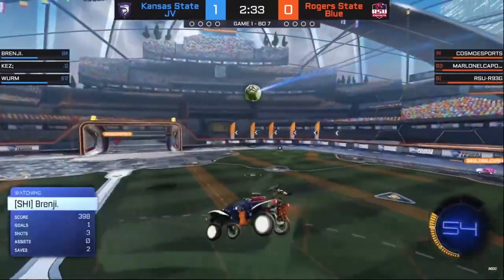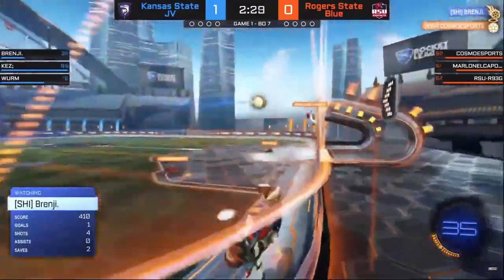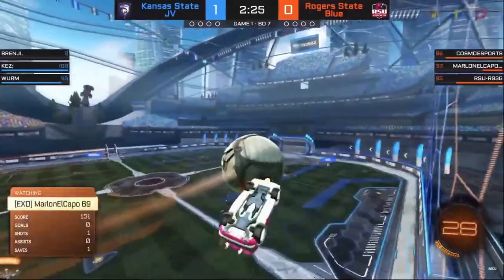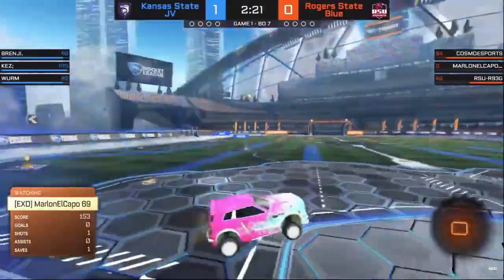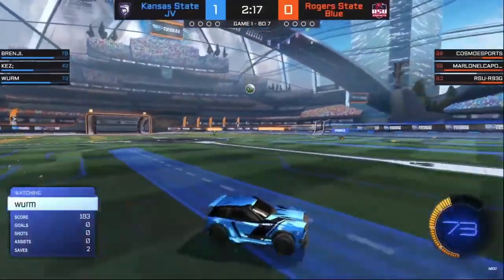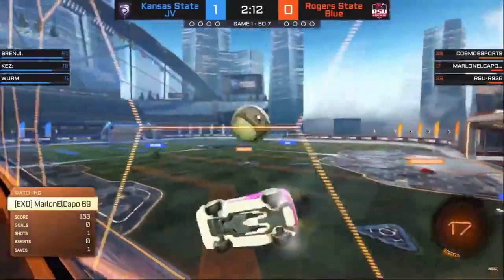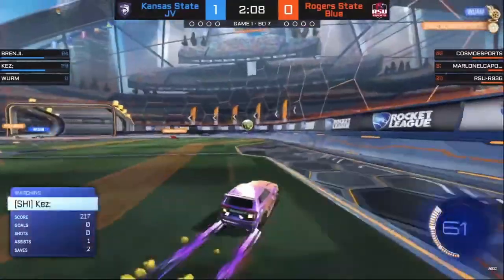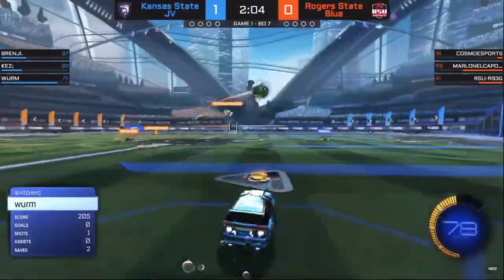I think they got their back bumper kind of pushed by a wildcat as they were advancing up field. So if you're Rogers State, you've had a lot of good pressure — you gotta shake that one off and move on. But Kansas State, they'll take those. It's not like they haven't had extended pressure, and so it feels good to bounce one in regardless of how it goes in. It'll justify all the work that you put in early and really get you going in the confidence department, which is never a bad thing to have here in these late matches in the NECC playoffs.